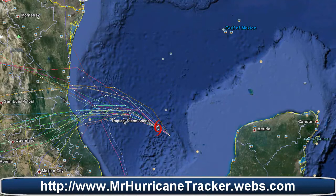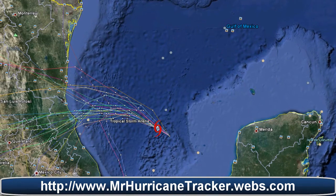But again, this is tropical storm Arlene and we will continue to keep you posted. Any information comes from the National Hurricane Center. Please stay tuned to Mr. Hurricane Tracker on YouTube and MrHurricanetracker.webs.com. Don't forget to check out the Facebook page — I will put a link in the description of the video below. Thank you for watching and have a great day.